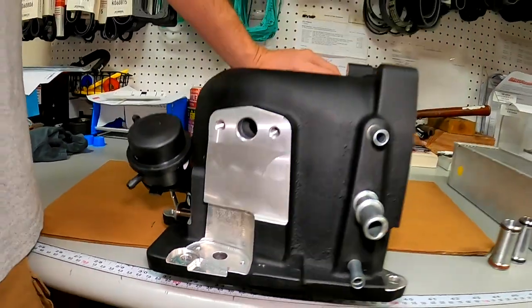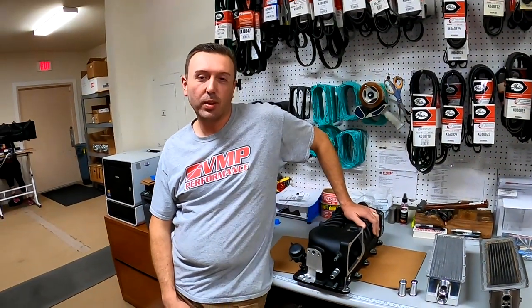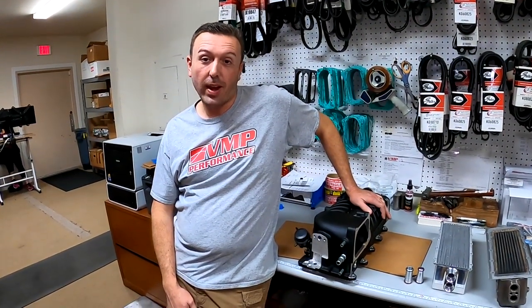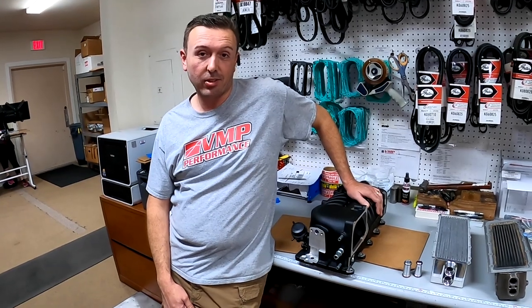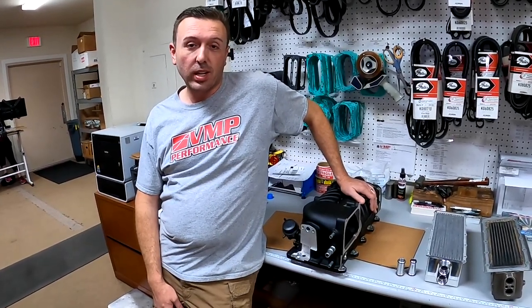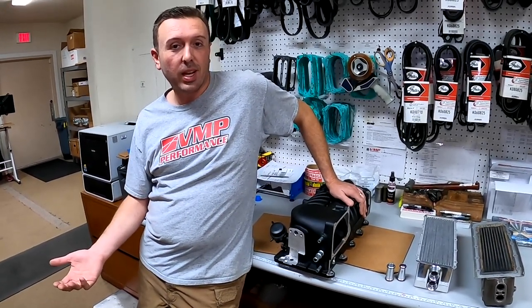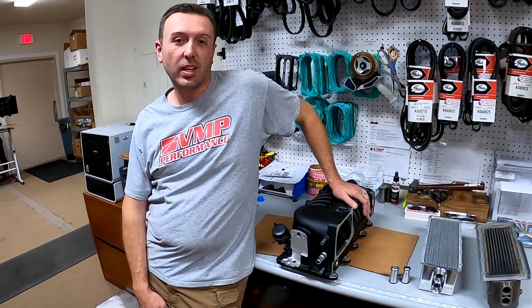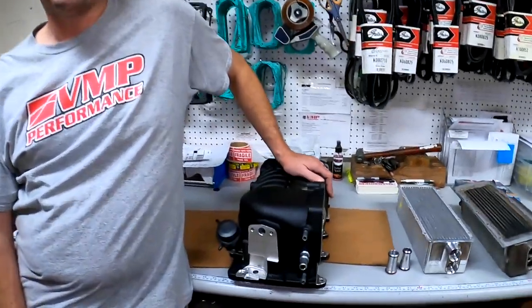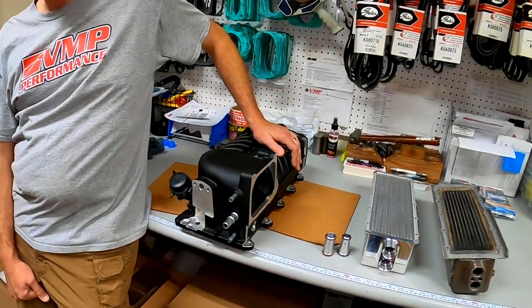There's also a revised T-MAP sensor pad, machined down further for better total air intake temperature exposure. Some forum users had complained that the air temp sensor wasn't sticking down into the airstream far enough, so VMP made a design revision to address that concern. By sinking it down a little lower into the airstream, it gets a more accurate read — it can't hurt.